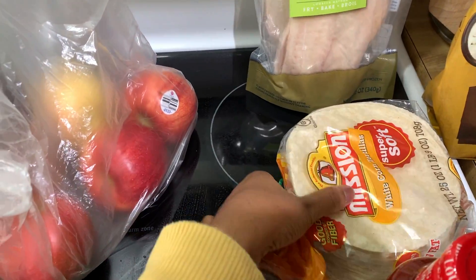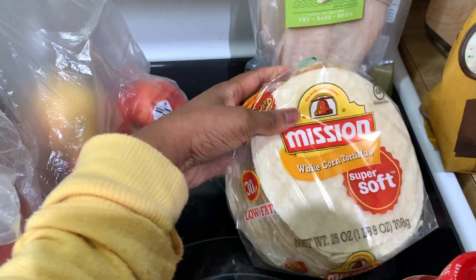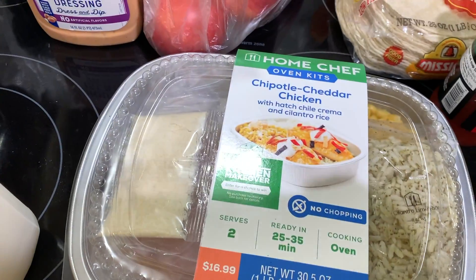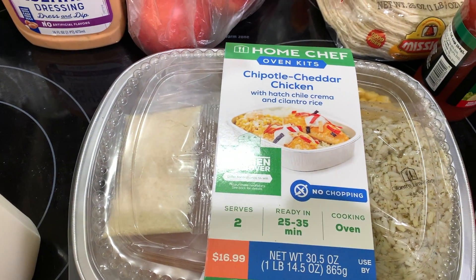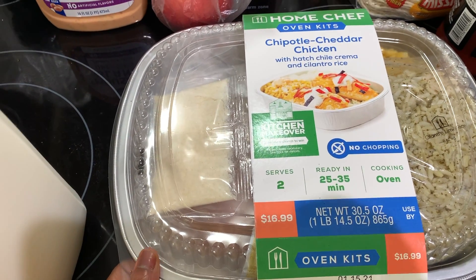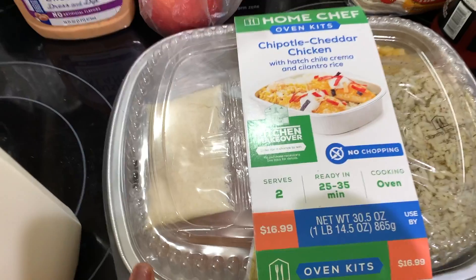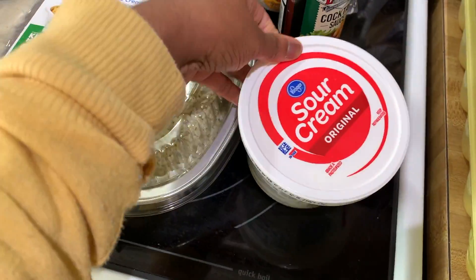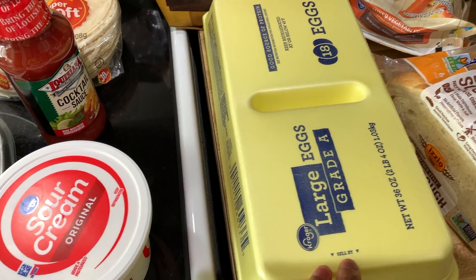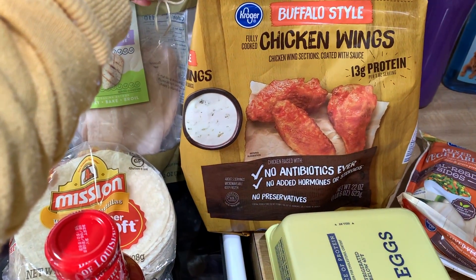I got orange sauce for my orange chicken, thousand island dressing, four apples for a snack, and some frozen tilapia. I went ahead and got some tortillas, wraps, and cocktail sauce. I also got this quick meal for dinner — chipotle cheddar chicken Home Chef. You guys, these are so good, so easy, and there's no cleanup at all. I went ahead and got some sour cream and 18 eggs.